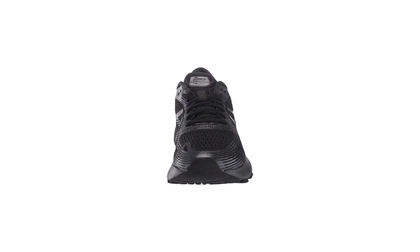Comfortable, smart, and stylish, this shoe is the ideal choice for anyone looking for the ultimate way to go further.